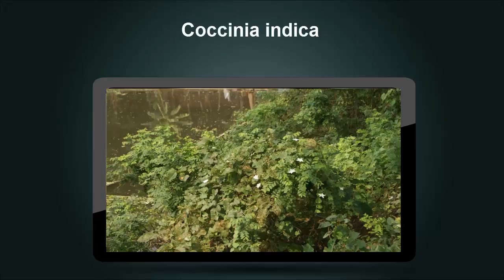Coccinea Indica, also known as the ivy gourd, grows wild across the Indian subcontinent. Traditionally employed in Ayurvedic remedies, the herb has been found to contain insulin-mimetic properties. Significant changes in glycemic control have been reported in studies involving Coccinea Indica, and experts believe that it should be studied further.